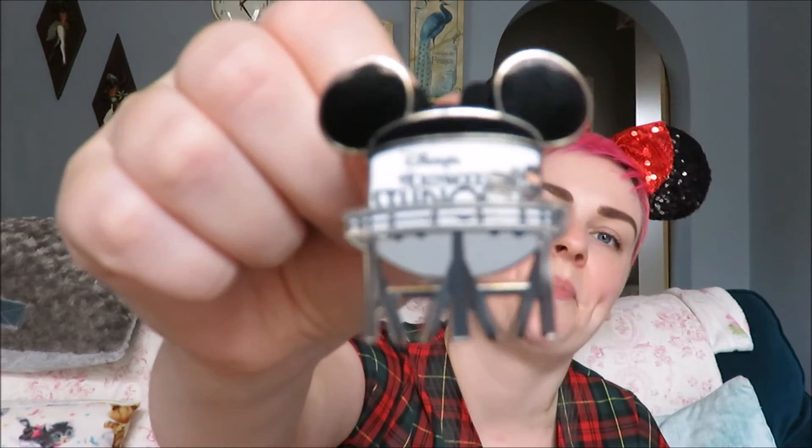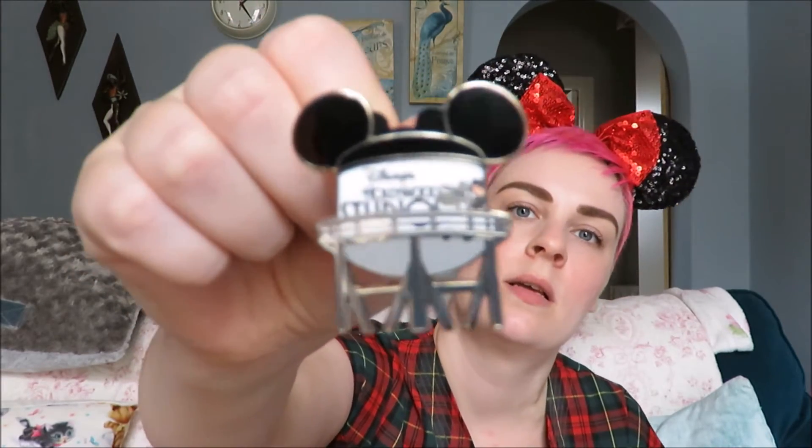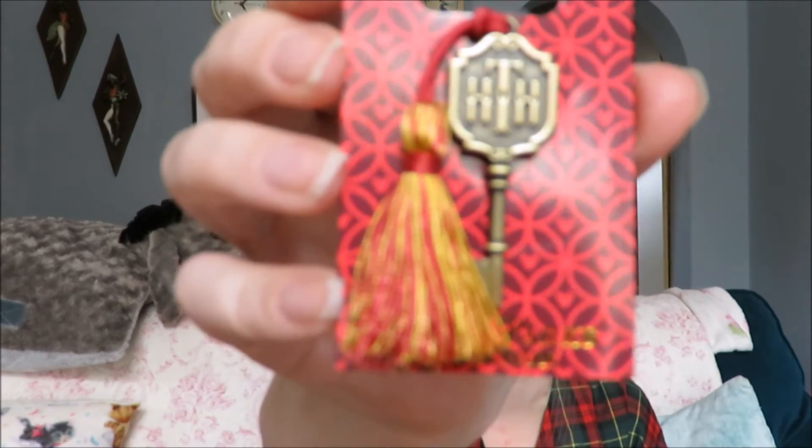I bought those in Hollywood Studios. I decided to get this one because of course the water tower isn't going to be there anymore, so this pin will probably not be around much longer — that's why I got that one. And then I got this one because it's just super fun. It's the Hollywood Tower Hotel room key.